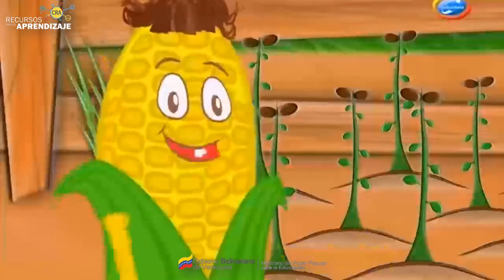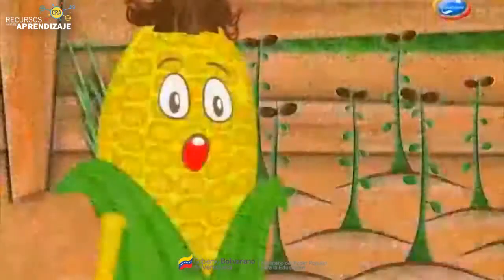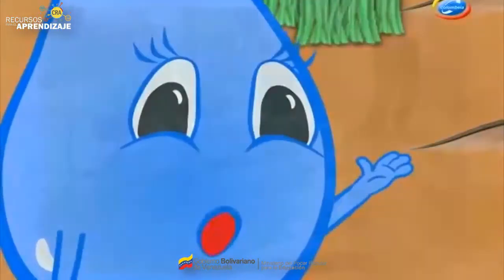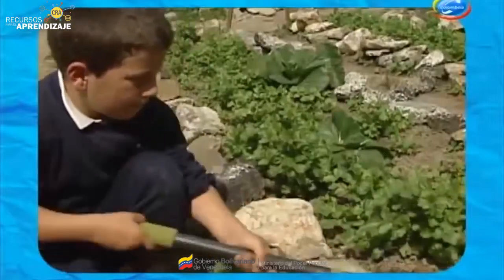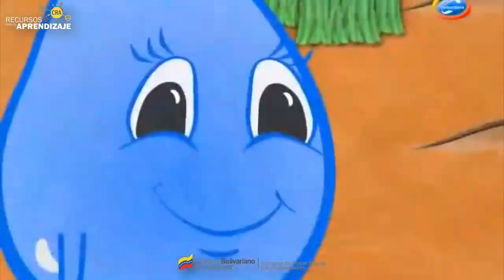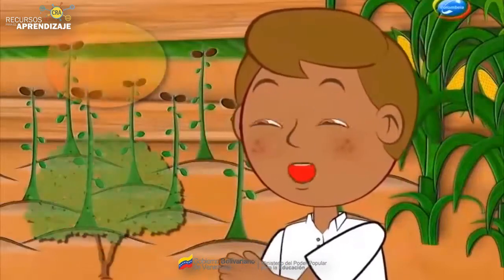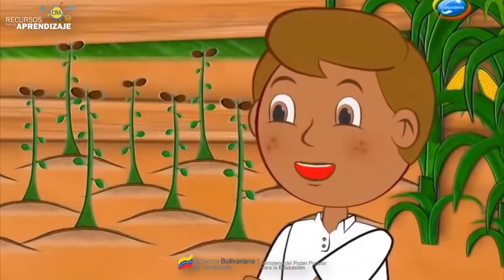¡Sí, Juancho! Y el área a sembrar es más grande y los cultivos se siembran intercalados. En mi escuela tenemos un huerto escolar, inspirado en los conucos, y allí se cultivan muchas plantas cuyas semillas, raíces, hojas o frutos son comestibles. Y también se pueden sembrar árboles frutales como mangos, limones y naranjos, si existe el espacio suficiente.